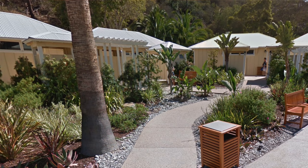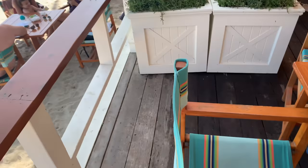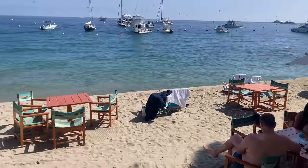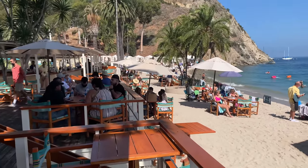Number five: public amenities. If you're going for just the day, you don't have a hotel room. However, at Descanso Beach Club there are showers and bathrooms that you can use for free. So if you want to go to the beach, read a book, have some drinks, or go in the water, there are free public showers and bathrooms available.